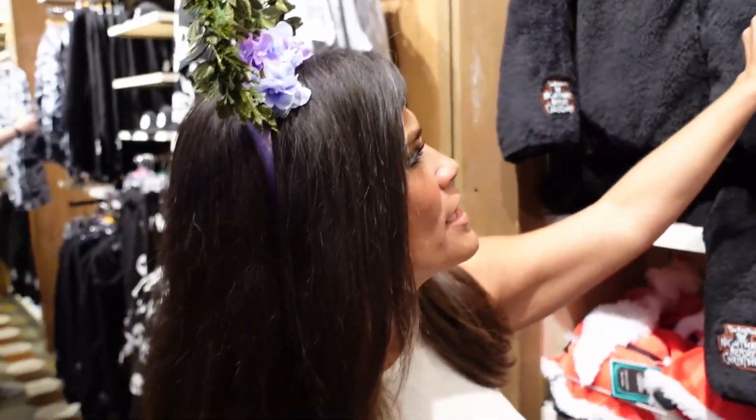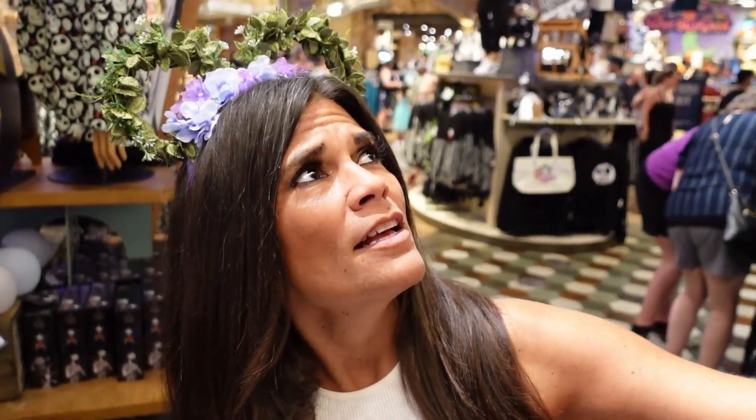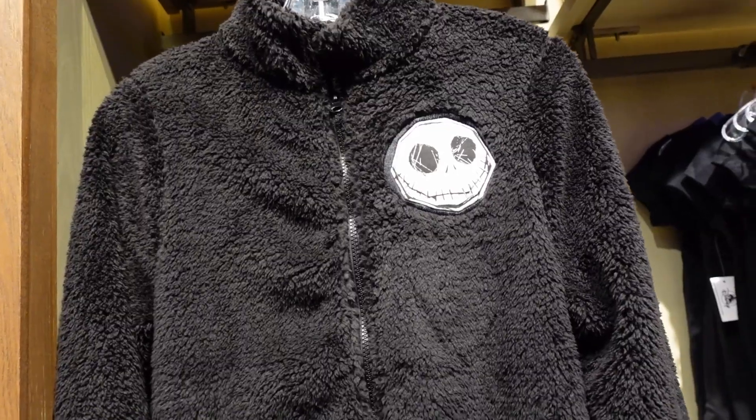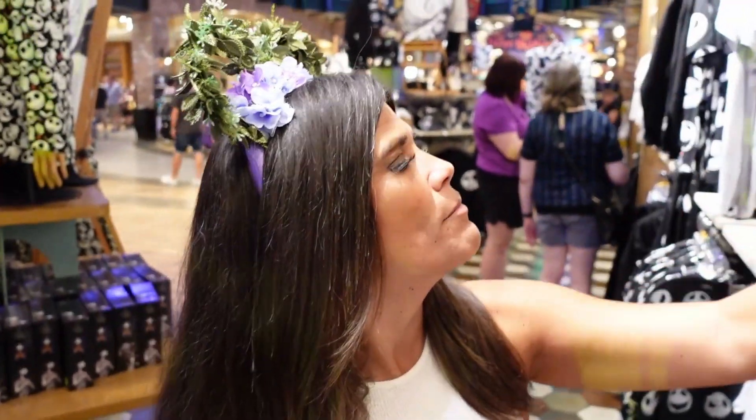This fleece hoodie for kids is really cute — it's $44.99 and super warm but not too warm. It's Nightmare Before Christmas and goes up to a kids' size 13, which I feel like I've never heard of before. It's cute — I was trying to see if they have my friend Rachel's daughter's size, but they actually look like they're selling out of these. If you want one, better get it now.